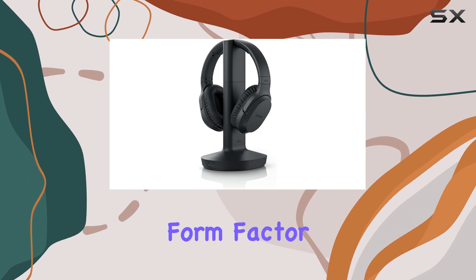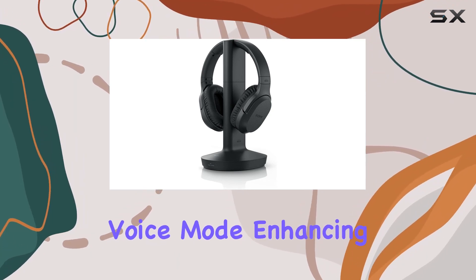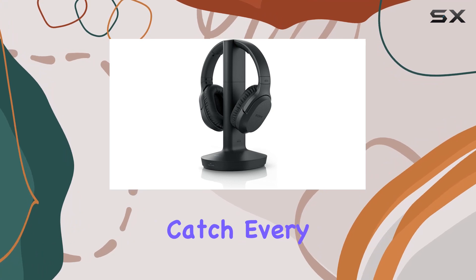The over-ear form factor ensures a comfortable fit for extended use. One notable feature is the voice mode, enhancing vocal clarity for a better audio experience. This is a significant plus for movie enthusiasts who want to catch every bit of dialogue.